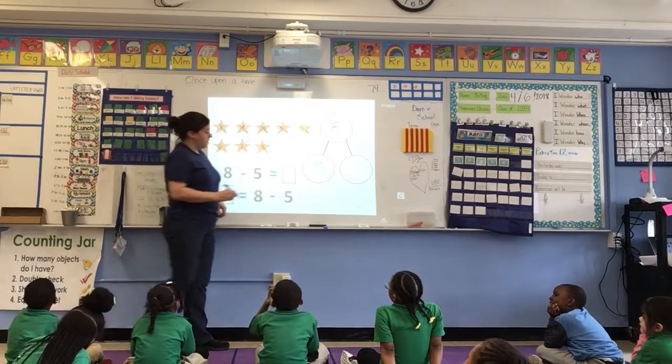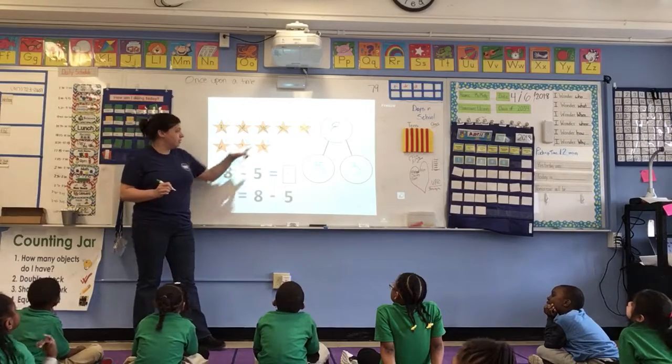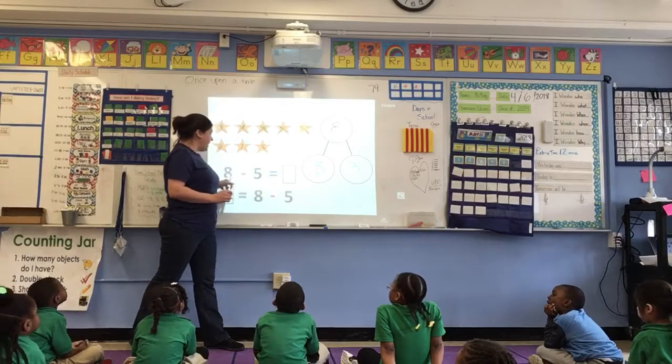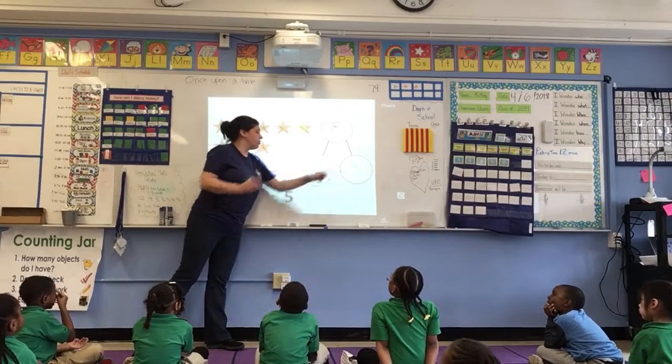That's my other part. That's my what? Other part! I'm going to write that here. Now I need to fill in my number sentence. 8 — I crossed out 5 — so 8 minus 5 equals 3.